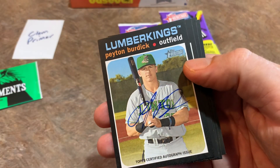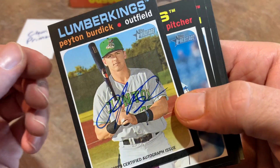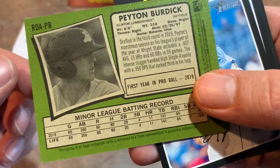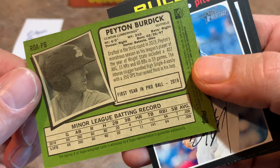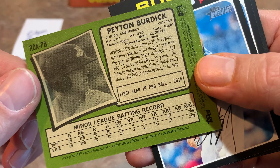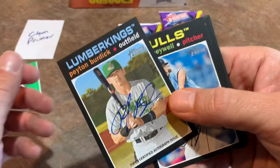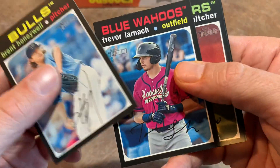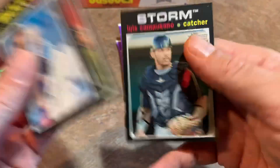Still looking for the autograph — and there it is: Peyton Burdick from the Lumber Kings. I don't know much about Peyton Burdick, but you can see he had a .308 average last year in the minors with 11 home runs. Nice looking card for Clem. Congrats, Clem — those are your two hits. Brent Honeywell — I feel like we'd already see him in the major leagues if not for some injuries.